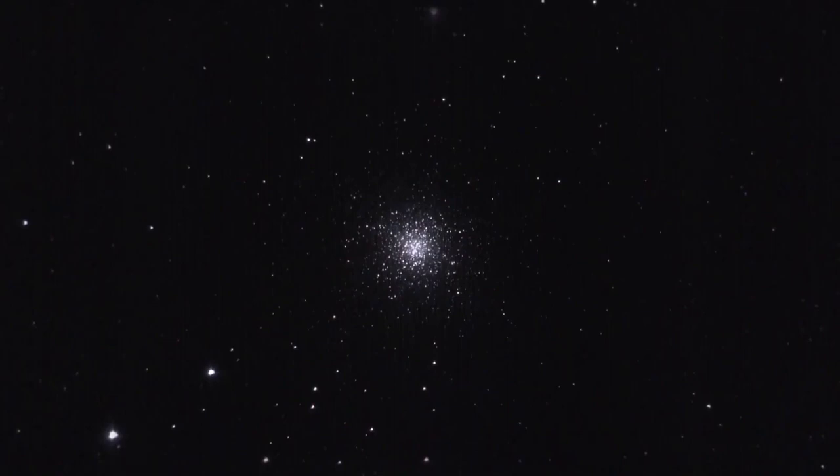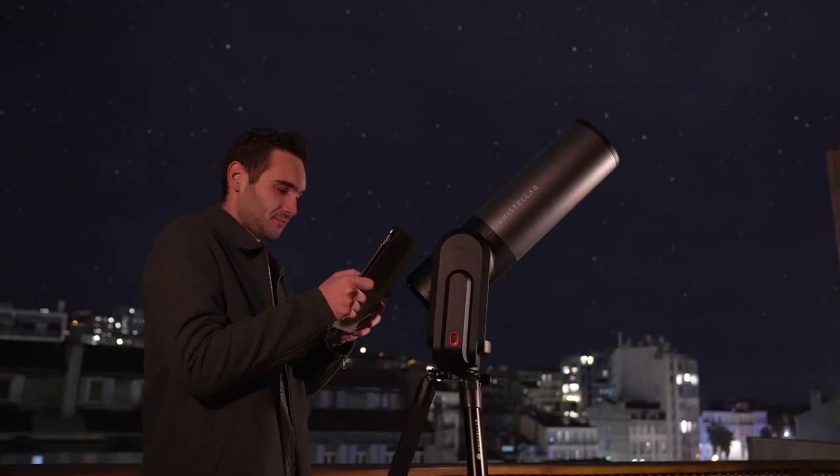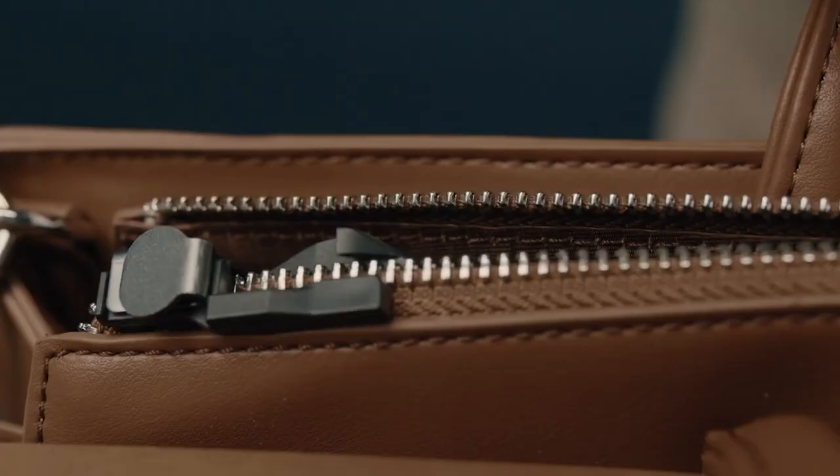In just two minutes, you can admire the Ring Nebula or Jupiter's red spot. The app's celestial library makes finding exciting areas easier, and automatic stargazing algorithms offer smart setup. Enjoy HD-quality views on your smartphone or tablet screen.